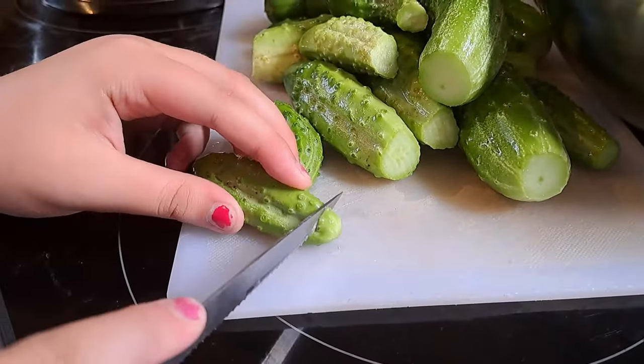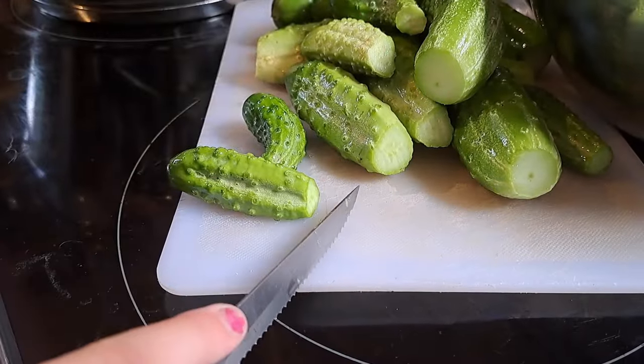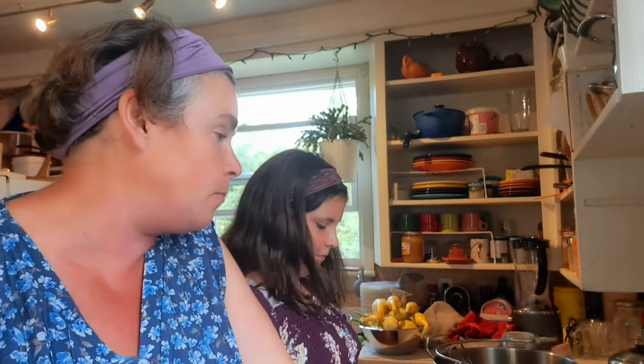Alex is cutting off the blossom ends of the cucumbers. You want to definitely make sure you remove the blossom ends after you wash your cucumbers. Our jars are all sterilized and ready to go and we're going to be cold packing these cukes into the jars and putting a hot liquid brine over top.